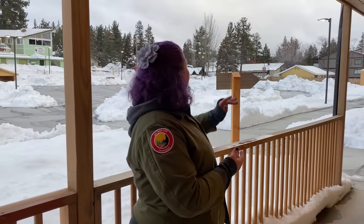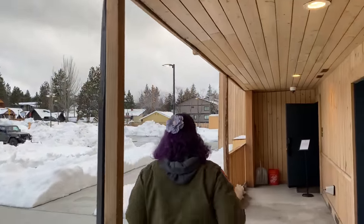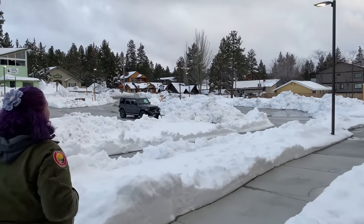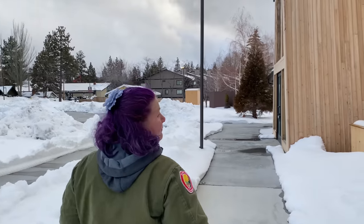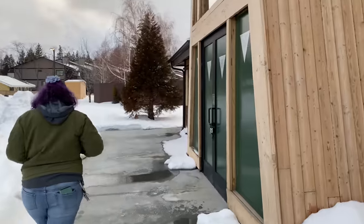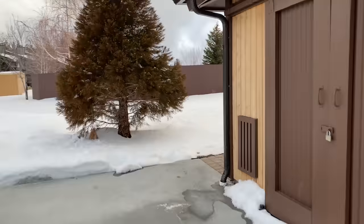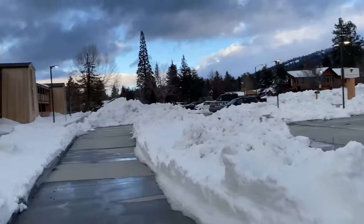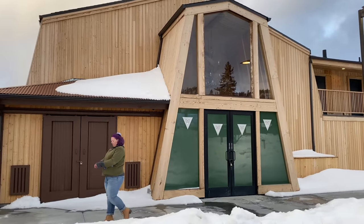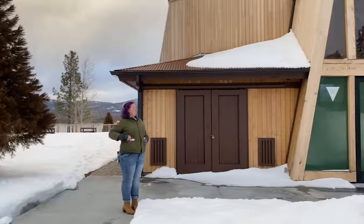We also have cabins across the street that are newly renovated — they sleep six and are about a two-bedroom cabin. This is the future site of our main lobby — it's under construction right now. Look at that beautiful chandelier up there inside. This place is unbelievable. I didn't pay nearly as much as I thought it would cost to stay here — it's shocking and it's probably the nicest place I've stayed up here.